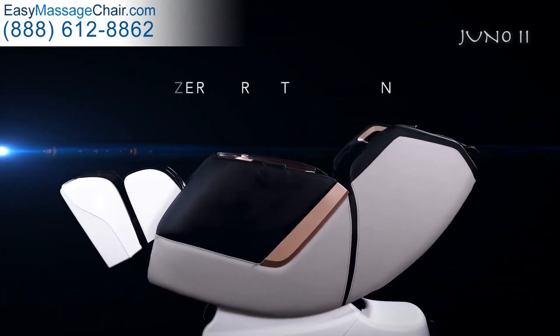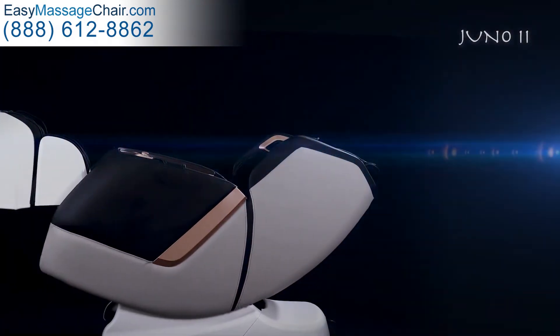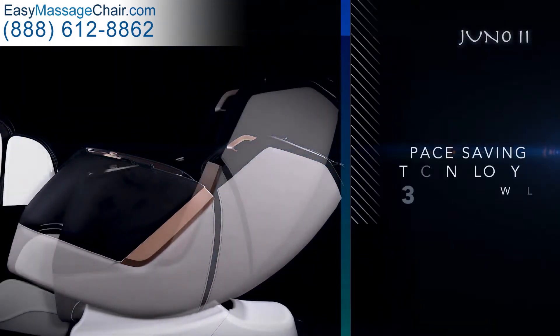Zero gravity offers various levels of recline. Only three inches are needed from the wall.